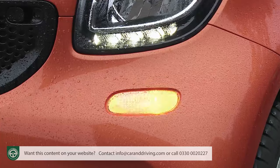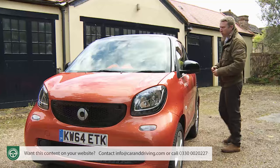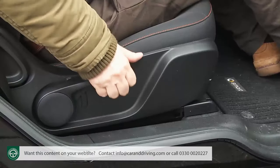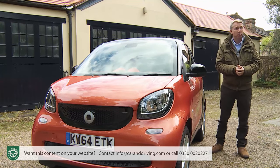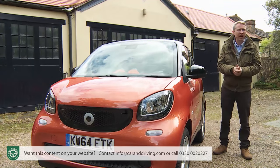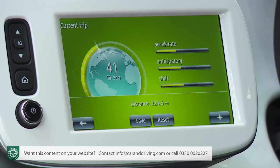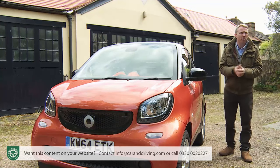You also get an alarm, electric windows and hill start assist. It is a little irritating to have to find more money on base Passion-trimmed variants for power heated mirrors and height adjustment for seats and steering wheel — but you can get these features further up the range, or as part of an optional comfort pack, or included in the Premium Pack, an £800 option with any trim level that includes rear parking sensors and a Smart media system with sat nav, stereo and informational functions built into a neat seven-inch touchscreen.